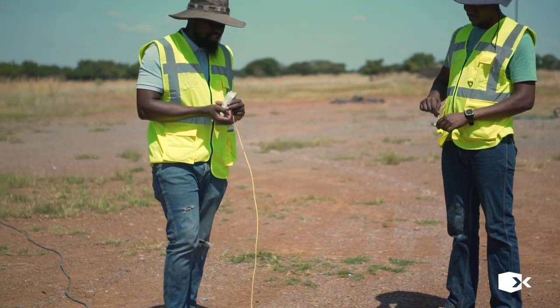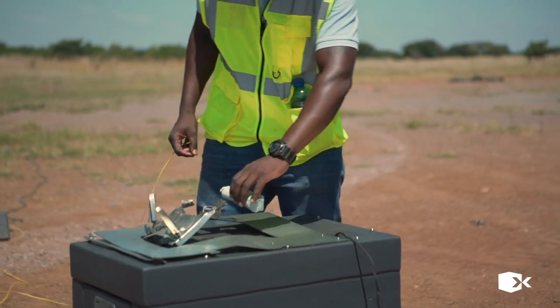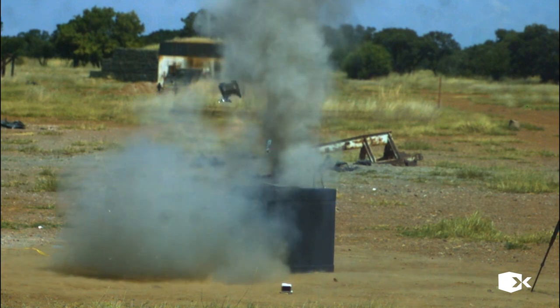In the second explosive test on the same device, we doubled the weight of the explosive charge. But the cash vault remained intact and the door remained stubbornly in place.